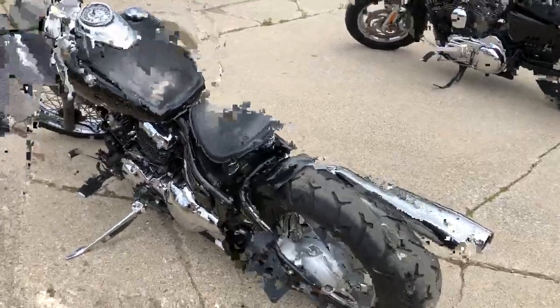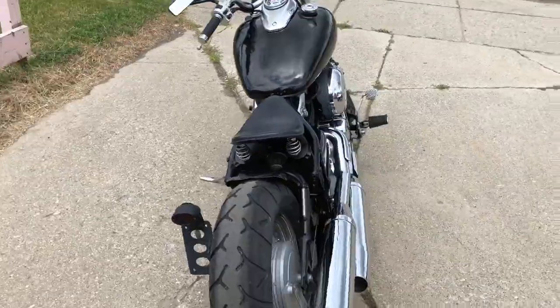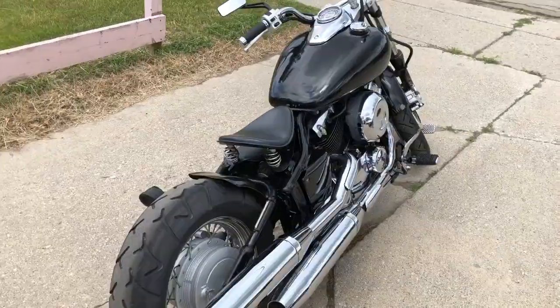Great little starter bike, only $2,500 guys. Give us a call, we'll get it done — 810-648-9500.